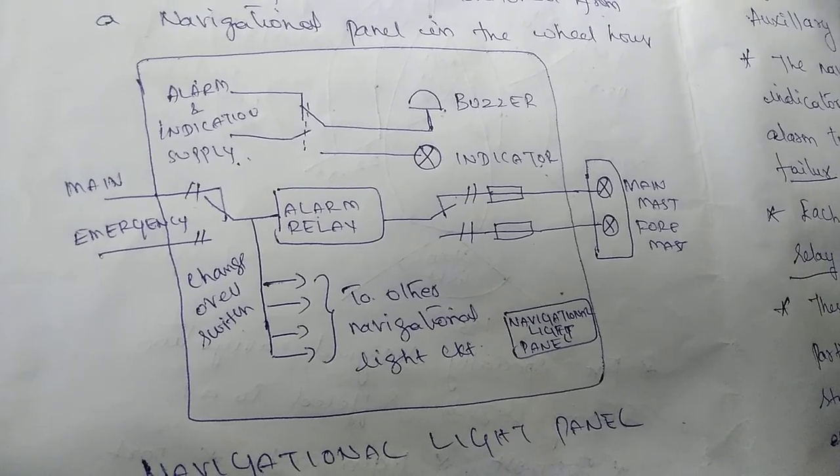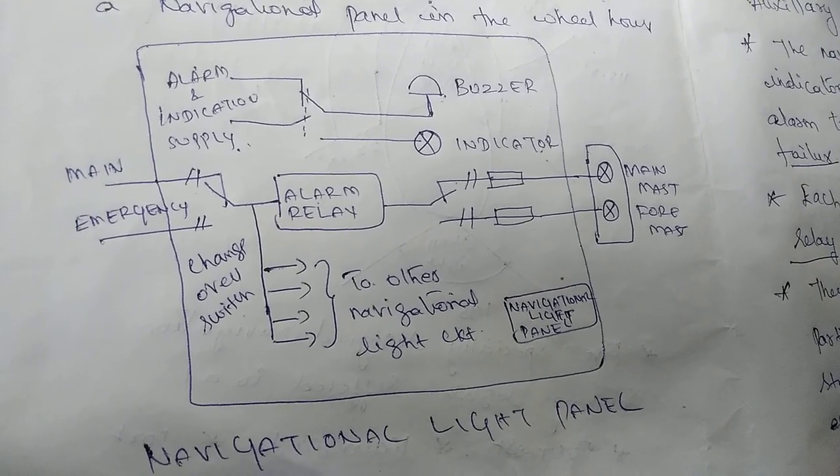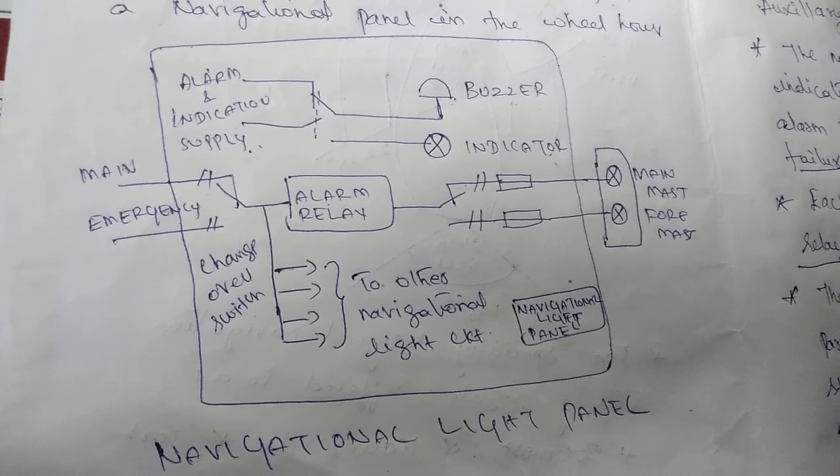Supply goes to the other navigation circuit lights, and from the relay it goes to the main mast and foremast. This is the navigation light panel.